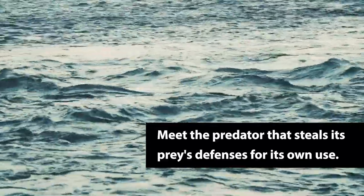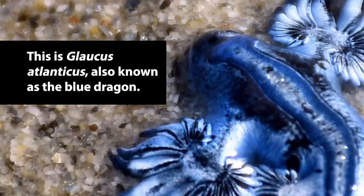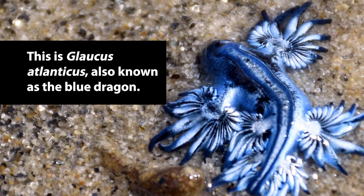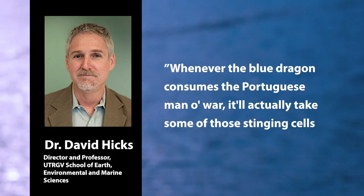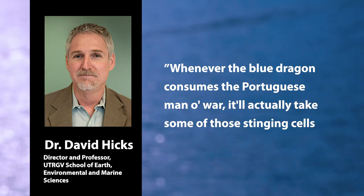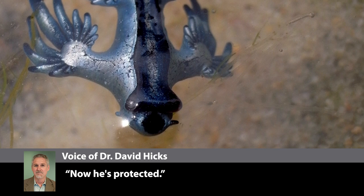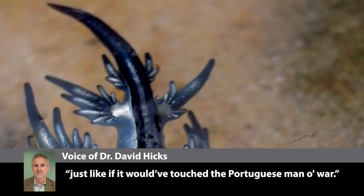Meet the predator that steals its prey's defenses for its own use. This is Glaucus Atlanticus, also known as the Blue Dragon. Whenever the Blue Dragon consumes the Portuguese man-o-war, it takes some of those stinging cells and stores them in sacks on its own body. Now it's protected, because if anything touches it, it will get stung just like if it had touched the Portuguese man-o-war.